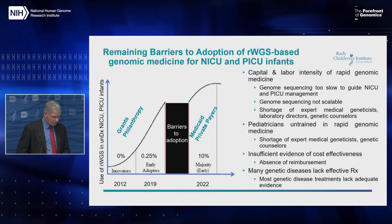The evidence of cost effectiveness is getting better, and we're gradually winning over payers. We now have people in our hospital who call up insurance companies every day on children who need a genome, and they're starting to get to yes.